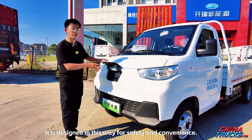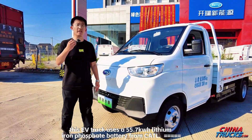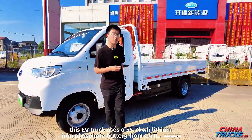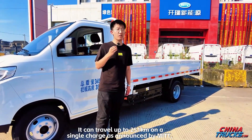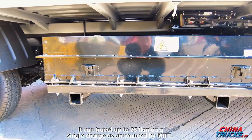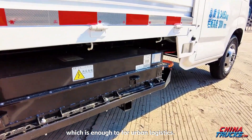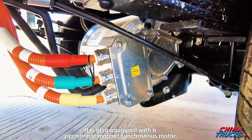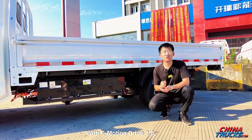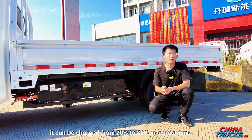It is designed this way for safety and convenience. As for power, this EV truck uses a 55.7 kWh lithium-iron phosphate battery from CATL. It can travel up to 251 km on a single charge as announced by MITT, which is enough for urban logistics. It is also equipped with a permanent magnet synchronous motor, and with E-Motion Drive 2.0, it can be charged from 20% to 80% in a meal time.